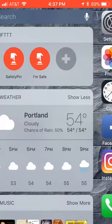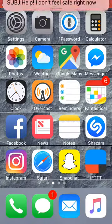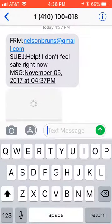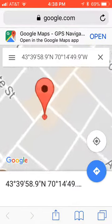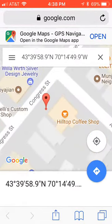That's going to text whoever you have down a message saying that you don't feel safe. It's going to say when you sent it and then include a map of where you are. Friends can click the map and see where you are in a browser, or if they have Google Maps they can click open and open it up in that app.